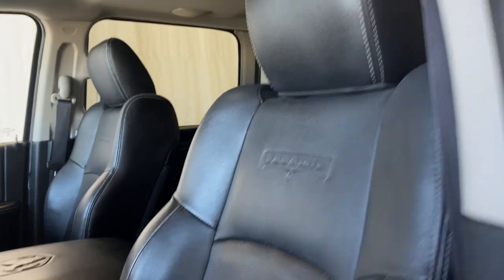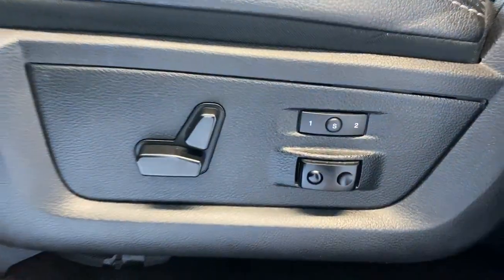We also have our premium Laramie leather upholstery, the power driver and lumbar support, and our memory key functions.